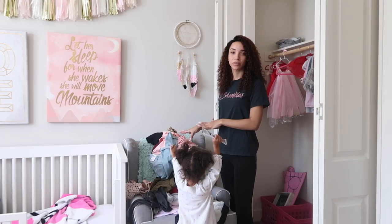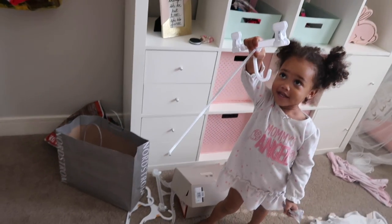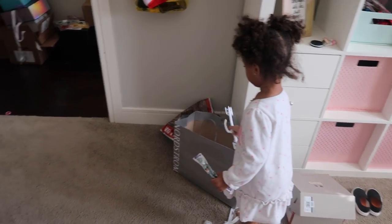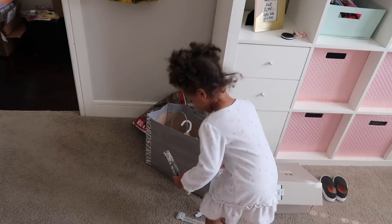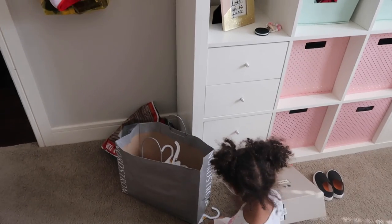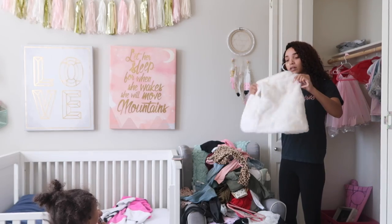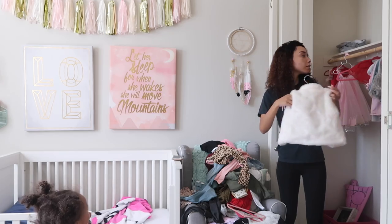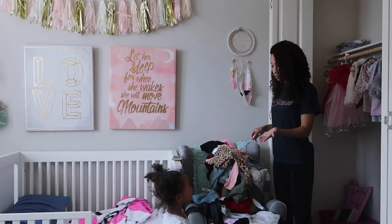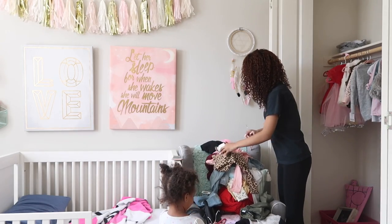I'm gonna hang up her new clothes first, just to get that out of the way. I need you to help me, because I need you to hand me the hangers. You pick up those plastic hangers and put them in the gray bag — we're not gonna keep those hangers because we have these nice hangers from Amazon. And then after that, can you pick up your dirty clothes and put them in the dirty clothes hamper? You're gonna give me the hangers one by one so I can hang up your stuff.